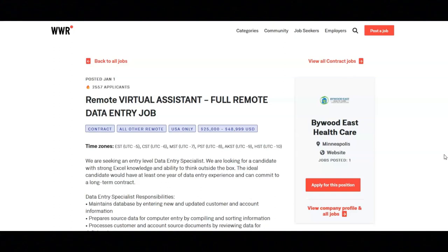The responsibilities for this position are to maintain the database by entering new and updated customer and account information, prepare source data for computer entry by compiling and sorting information, and process customer and account source documents by reviewing data for deficiencies.